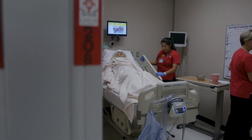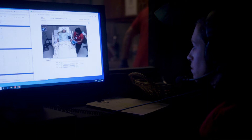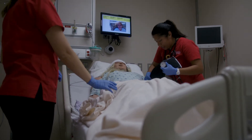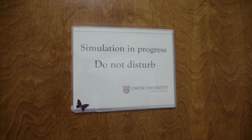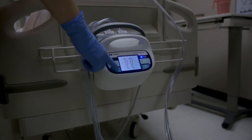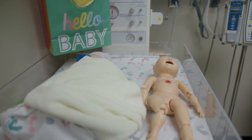The Germantown campus also boasts two simulation labs as well as a gross anatomy lab. In various simulation scenarios, the students get ample opportunity to practice their skills in a realistic environment. The simulation lab is a safe place to learn and enhance their skills. Students practice everything from medication administration to delivering a baby or coding a patient.